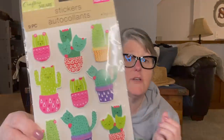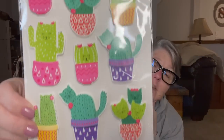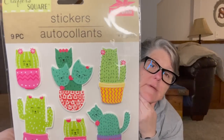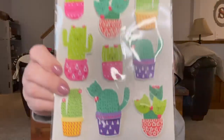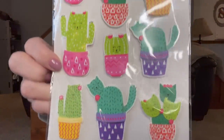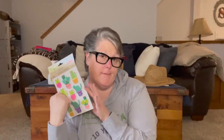I found some stickers that are cat cactus plants — I call them cat kisses. I think I might have bought these before but I wanted to make sure I had them. They're just adorable cat cactus stickers. They don't have a name on them but they just make me happy.